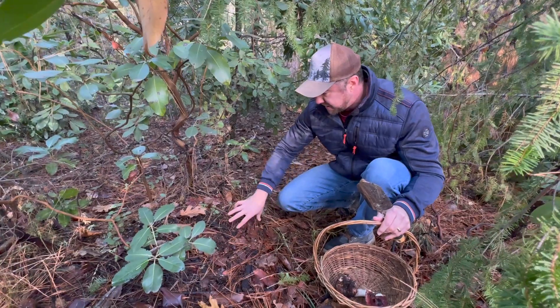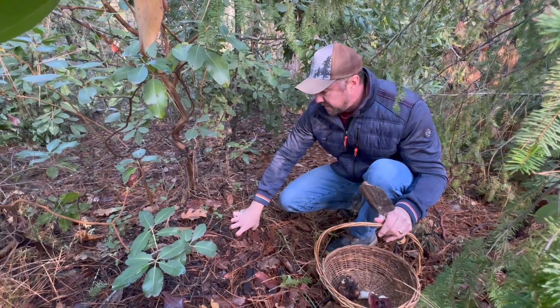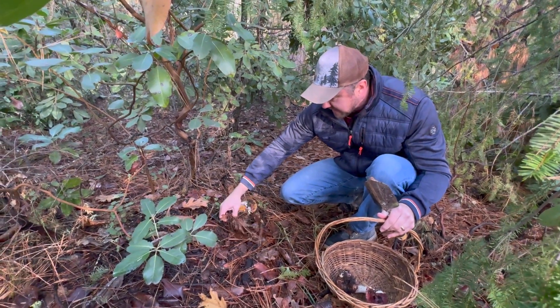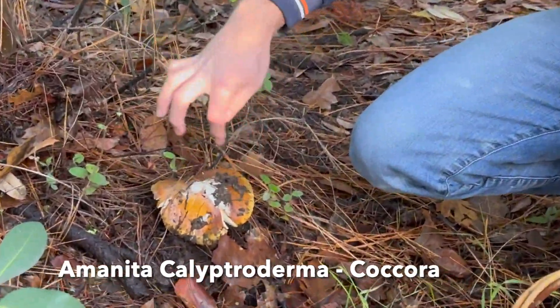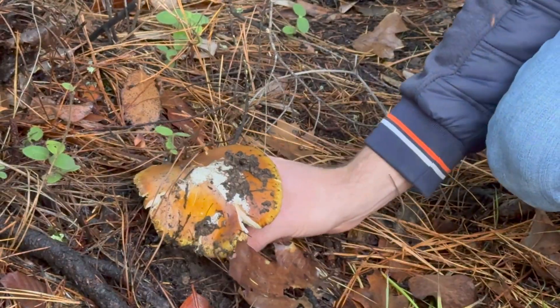This is an edible amanita for sure — I forgot the full name. But I ate a couple of these last year and they're really good. See the kind of golden cap with the white in the center? Beautiful mushroom.